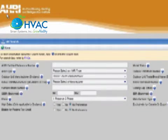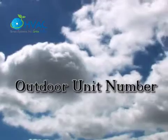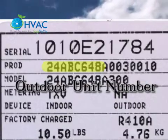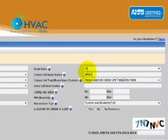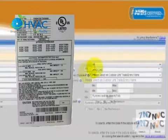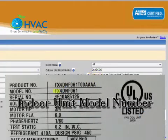Please leave all the fields blank. In the right field, search for the outdoor unit number and type the first eight alphanumeric characters. Next, in the indoor unit model number field, type the first two letters.